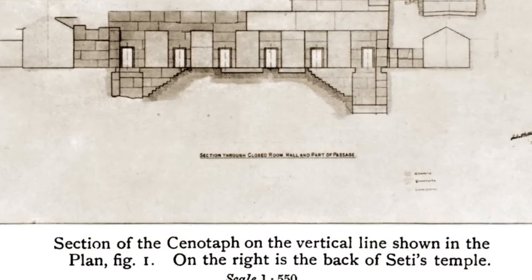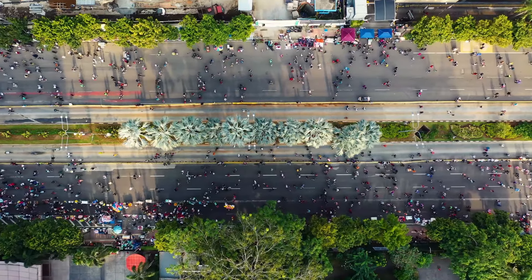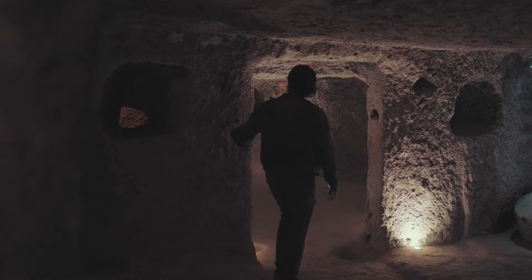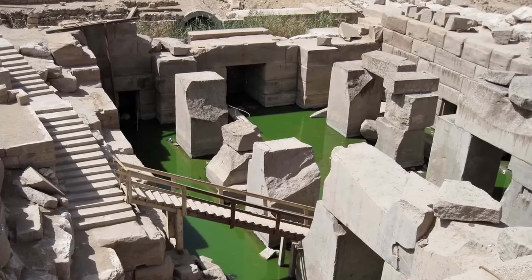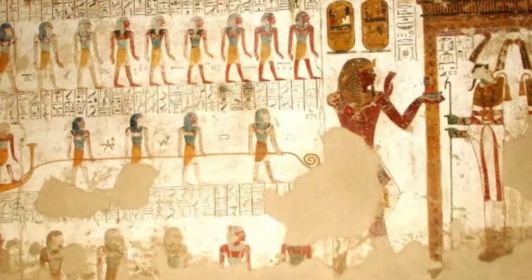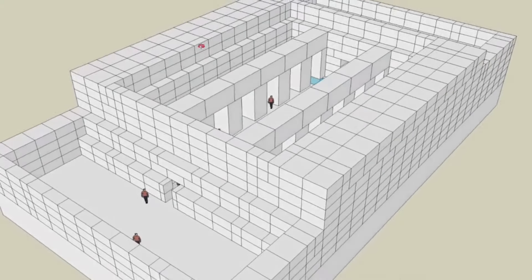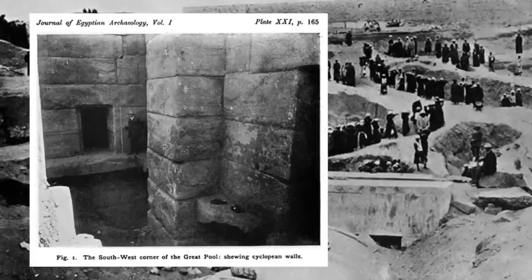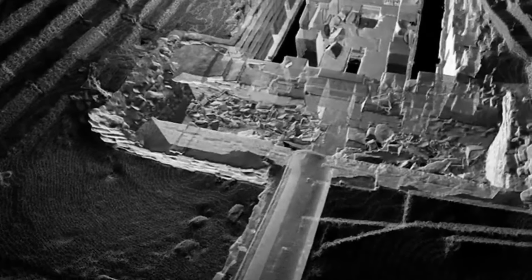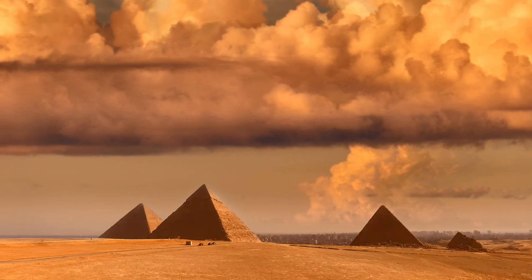Despite the numerous theories surrounding the Osireion, its true purpose and the mysteries surrounding its construction remain largely unknown. However, this has not deterred visitors from around the world. Several restoration projects have been undertaken, uncovering new details about the temple's construction and history. One of the most intriguing discoveries is a series of tunnels and chambers beneath the Osireion, believed to have been used for religious ceremonies and possibly connected to other nearby temples.